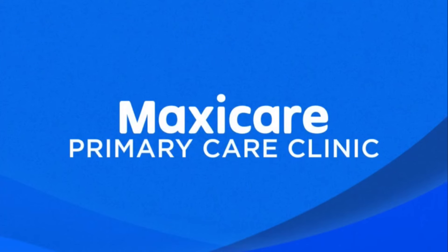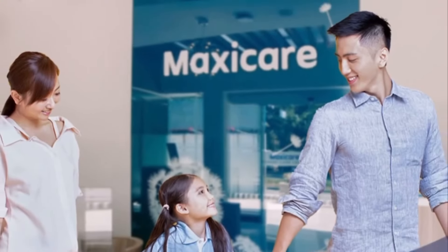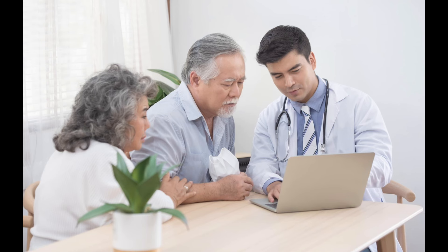Additionally, Maxicare is a well-regarded medical insurance provider in the Philippines that caters to the needs of foreigners. Maxicare offers comprehensive health insurance plans that cover hospitalization, consultation with specialists, diagnostic procedures, and other medical services. With a broad network of healthcare providers nationwide, Maxicare ensures that policyholders have easy access to quality healthcare facilities.